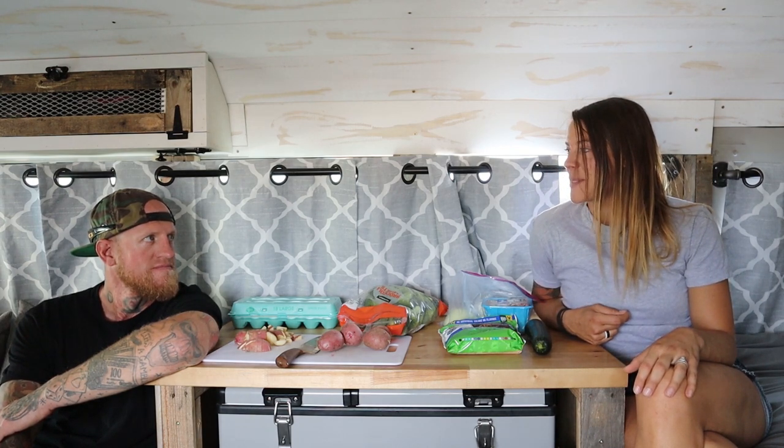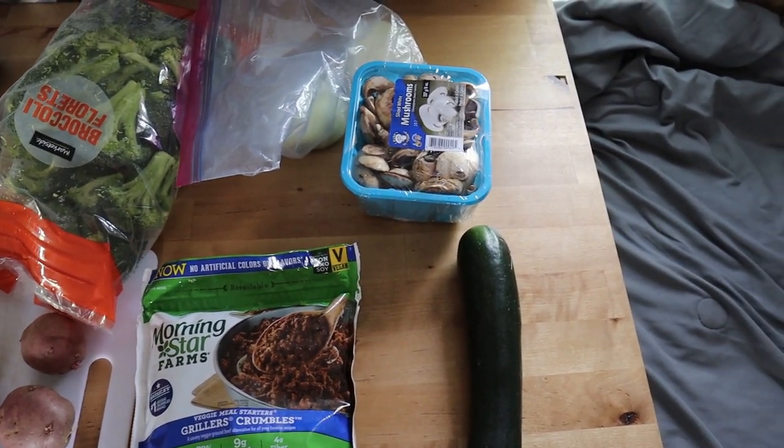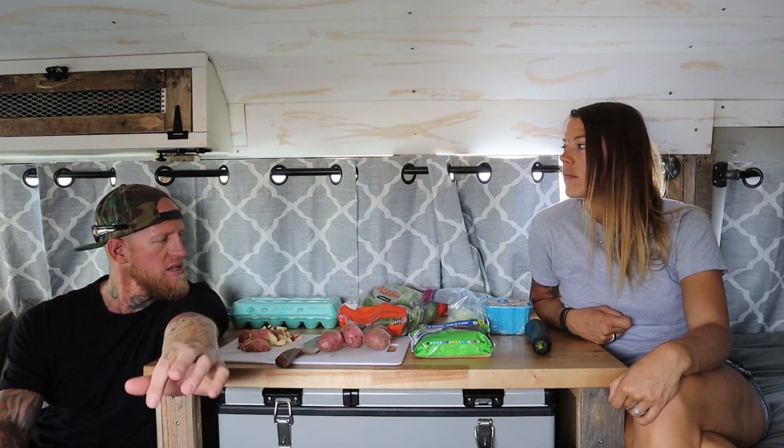We try to stick to predominantly whole food when we cook. Today Dustin is going to whip us up some tasty lunch — red potatoes, broccoli, mushrooms, zucchini, onion, eggs, and hamburger or veggie crumbles. It's going to be a one-pot lunch. We start with vegetables first, then build a meal around it. I might throw an avocado on top to add some fat.